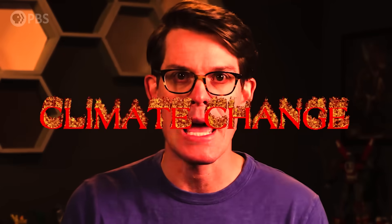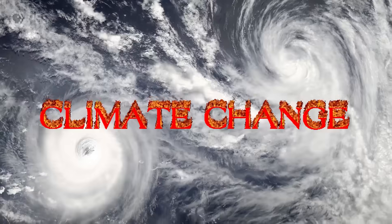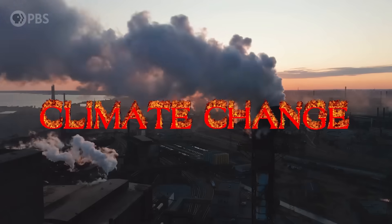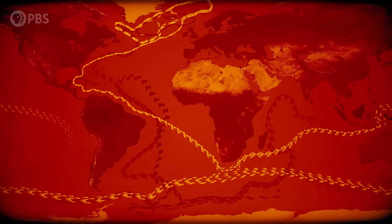But you know what's not pretty cool? Climate change. As we continue to belch out gigatons of prehistoric carbon into the atmosphere like some big sweaty hot blanket, Earth's ocean current circulatory system might be about to break. Here's how it could happen and how to stop it.